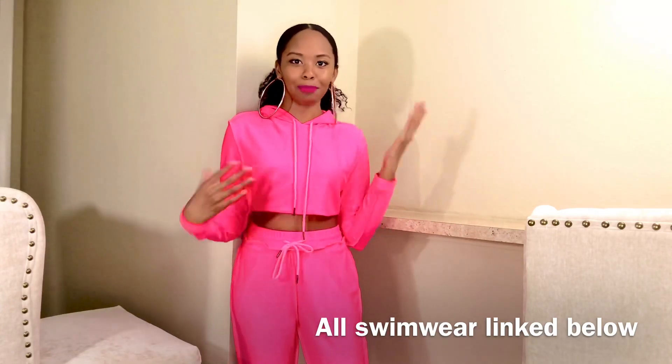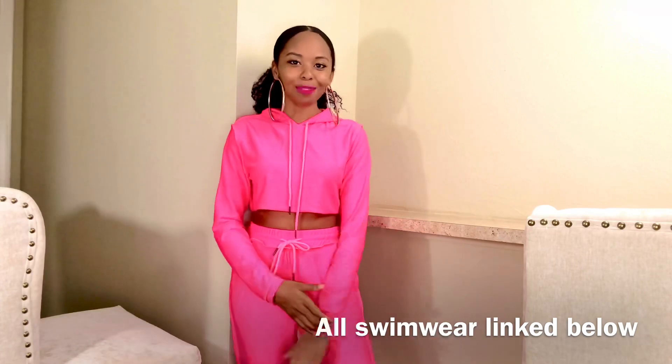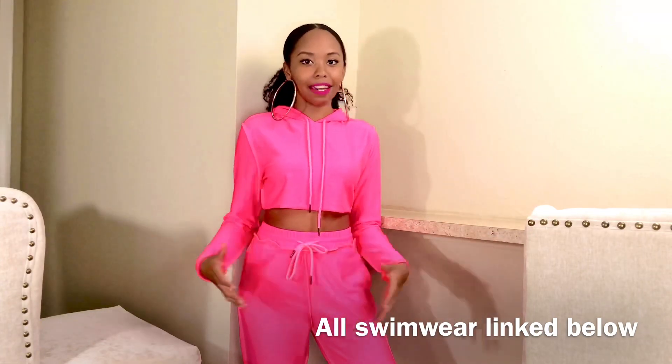These are just ones I pulled quickly to remind you that neons are still trending. Neon green, pink, orange, yellow — you name it, it's out there. Don't sleep on the neons because people are still buying them.